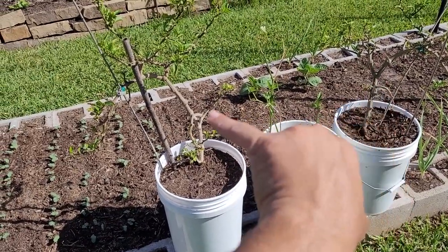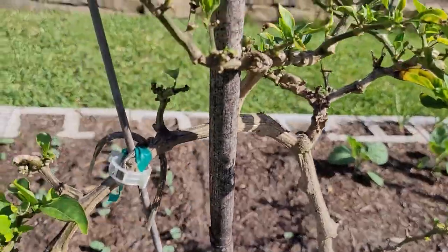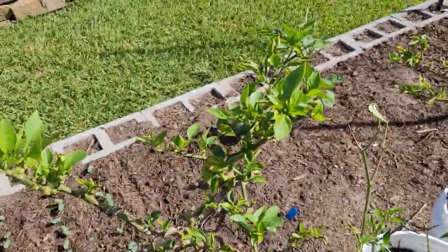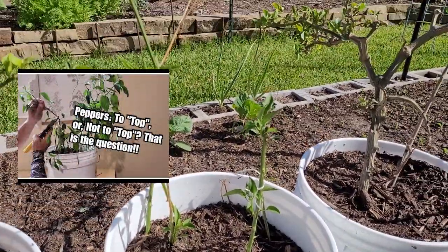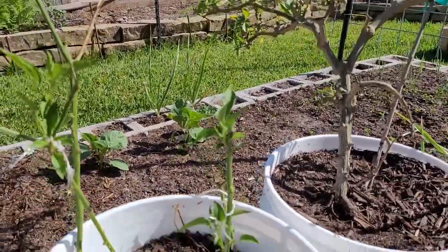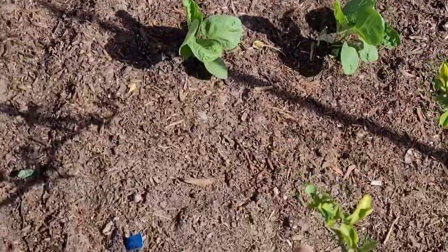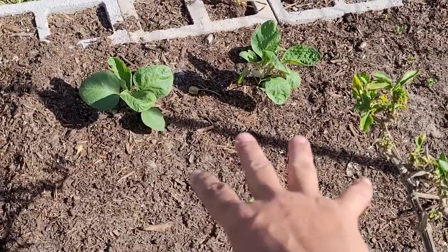These two containers are the old bell peppers from last year — so this is their second year. You can see how woody they are, almost like a tree. I already got pepper flowers starting, so it won't be long. Right here is the pepper experiment I did in December — this is the one I topped and that's the one I let go. I can't wait to see which one does better. Behind it are eggplants — I've also got three more eggplants to put in. These are two white eggplants and I have three black beauties that'll go right there.